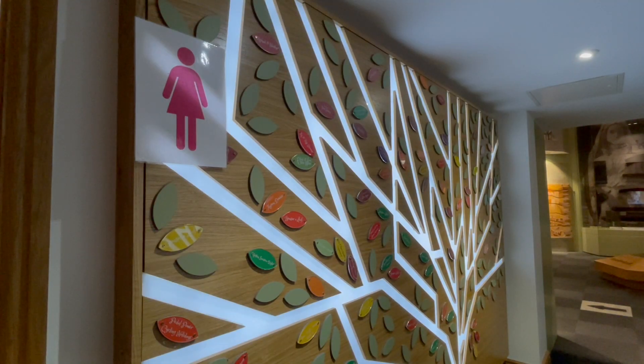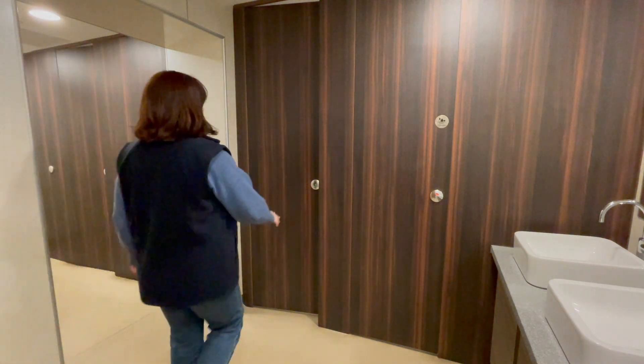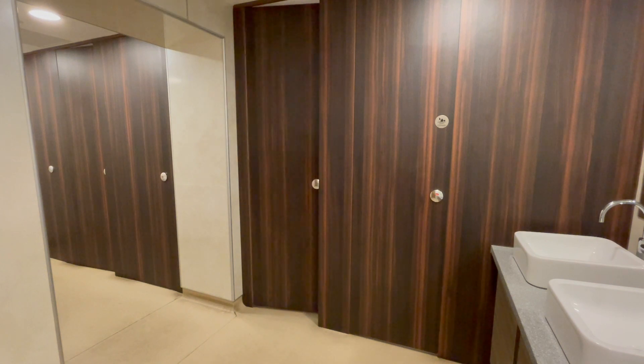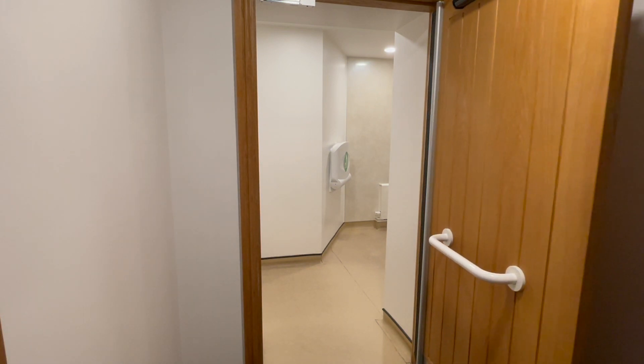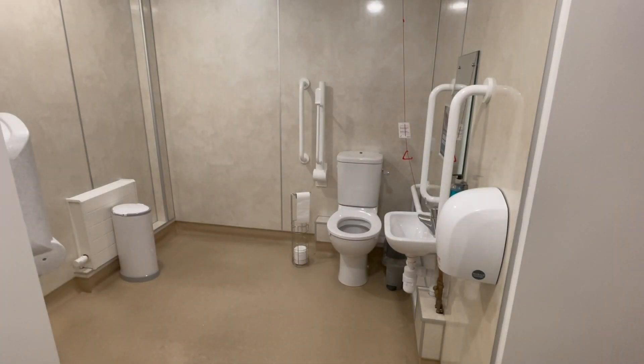We have male, female and accessible toilets in the museum with large pictorial signs beside them. These are well lit and all on one level. There are two baby changing facilities and push pads to open and close automatic doors. Our accessible toilet meets all current requirements. If you would like any further support please check with our museum assistants or visit our website.